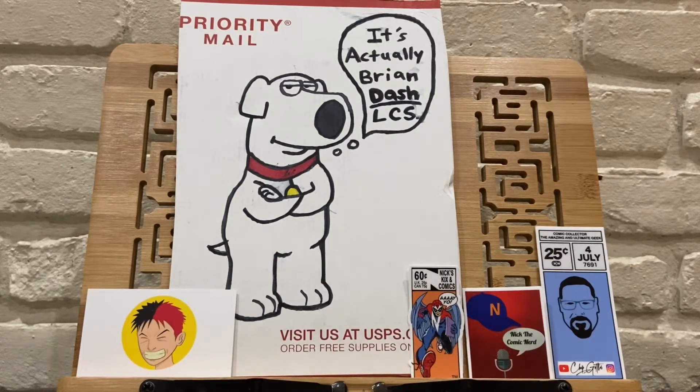Hey YouTube, Brian LCS. Thanks for stopping by the channel and this video. New comic book day pickups for February 2nd.